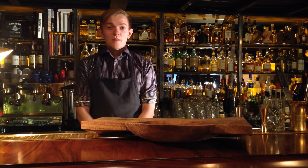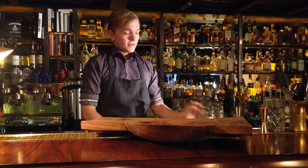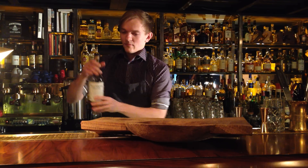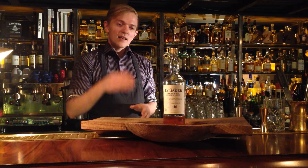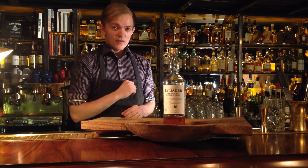Greetings! Welcome to the Bar 2013. My name is Kirill and I'm going to show you a bottle of fantastic malt whisky, which is Talisker. You might ask me, what's so special about it? In my opinion, it's the unique level of smoke which is inside of this bottle.